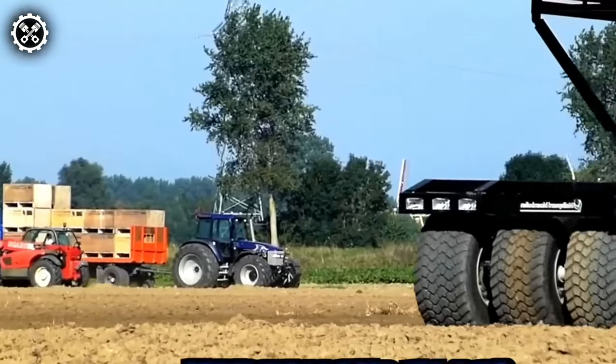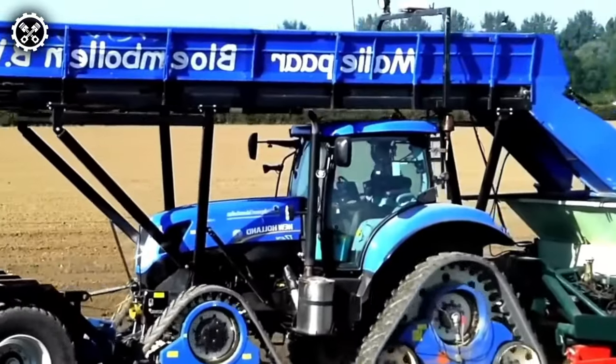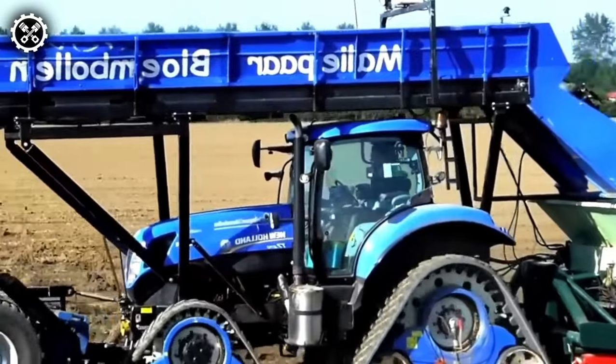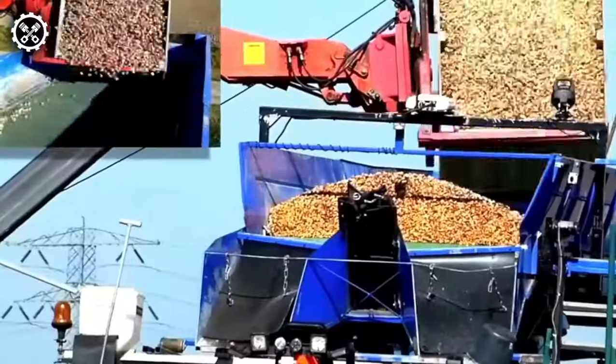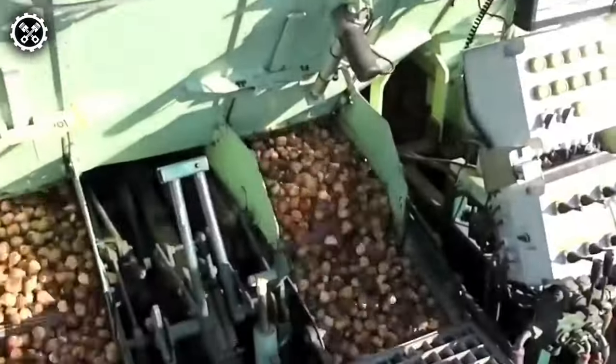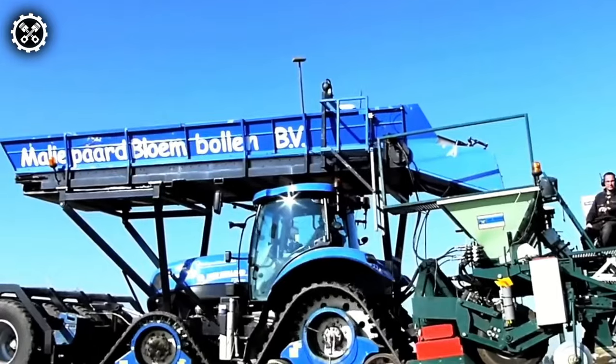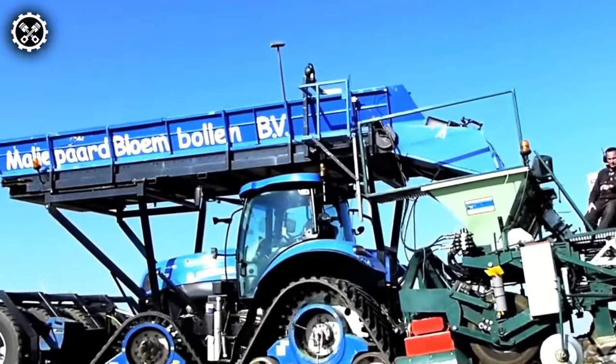The New Holland T7.270 stands out as a potent tractor, well-suited for an array of agricultural applications, including planting tulip bulbs. Its robust hydraulic system enables precise control of planting equipment, while advanced GPS technology ensures bulbs are planted at the optimal depth and spacing for exceptional growth.